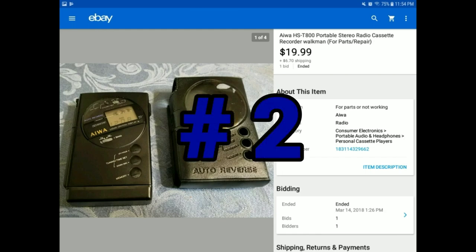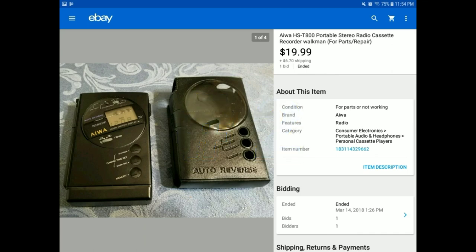Here's another thing — really be on the lookout for these when you're picking. This is just a Walkman, not a Sony Walkman, just another brand. Most people would put $1 or $2 on it at a garage sale. This was at the Goodwill Outlet. As soon as I saw it, I knew it would sell. It isn't even in working condition — it did light up for the radio, but it wasn't playing cassettes. I listed it under parts or not working, and someone bought it almost instantly for $19.99 plus $6.70 shipping. Be on the lookout for these — you can make some good money.